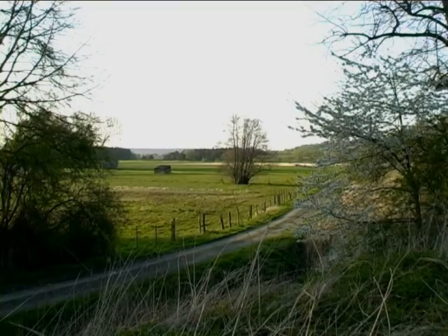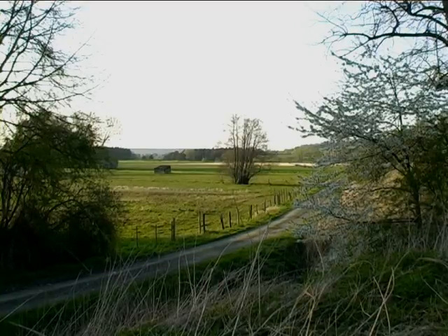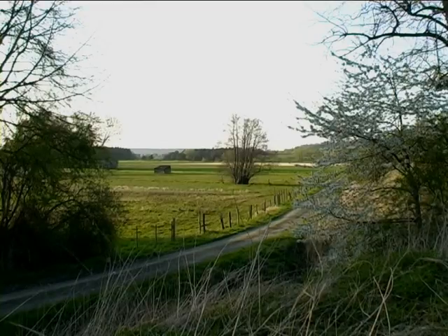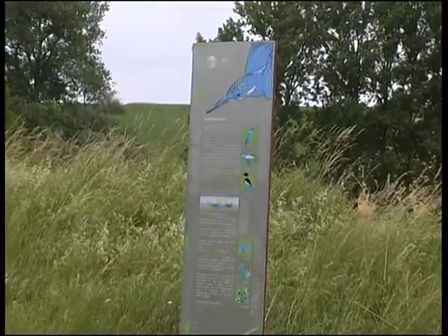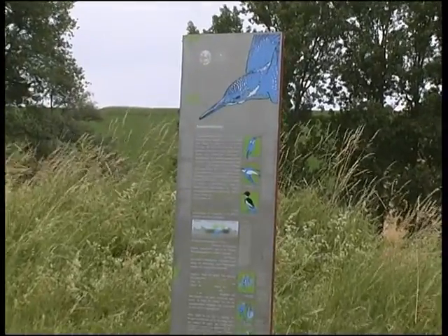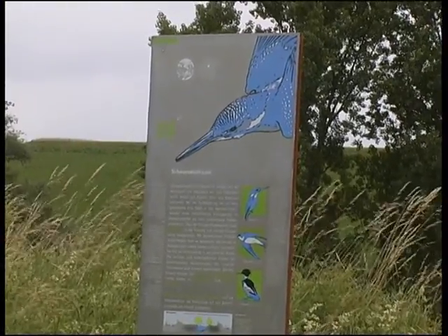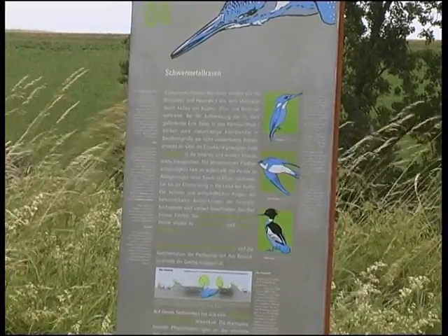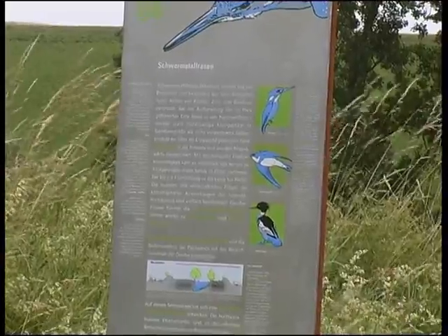Das Innerste Tal bildet nicht nur einen wertvollen Kulturraum, sondern auch einen artenreichen Naturraum. Aus diesem Grunde wurde es als Naturschutzgebiet Mittleres Innerste Tal mit Kahnstein ausgewiesen. Die Infotafel der Paul-Feind-Stiftung weist auf die wichtigsten schützenswertesten Vogelarten hin: die Uferschwalbe, den Eisvogel und den Mittelsäger.